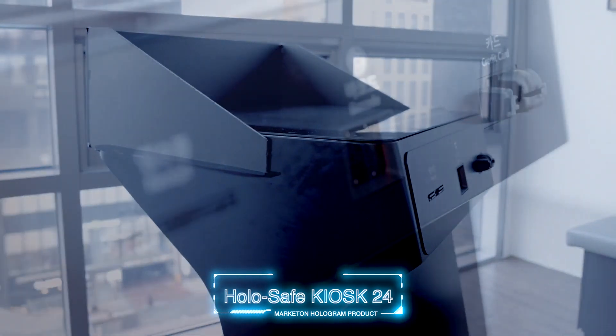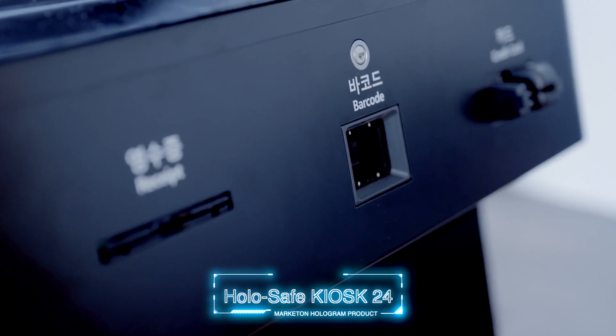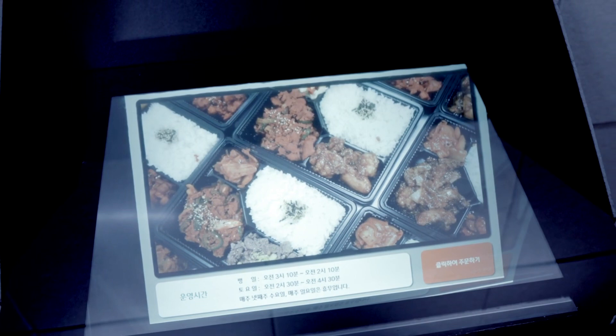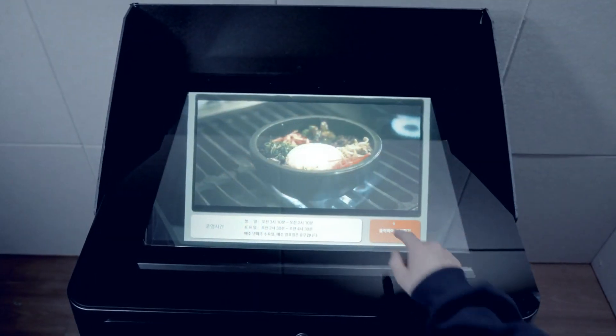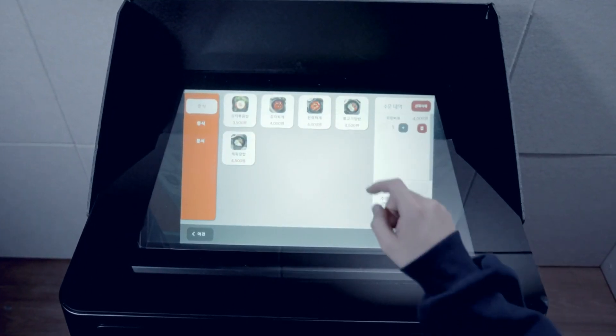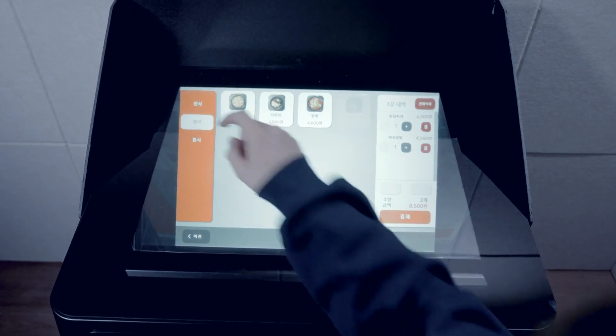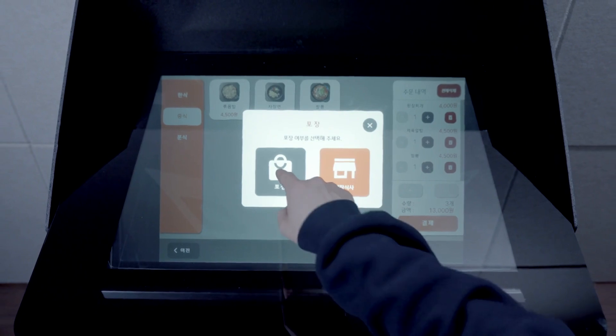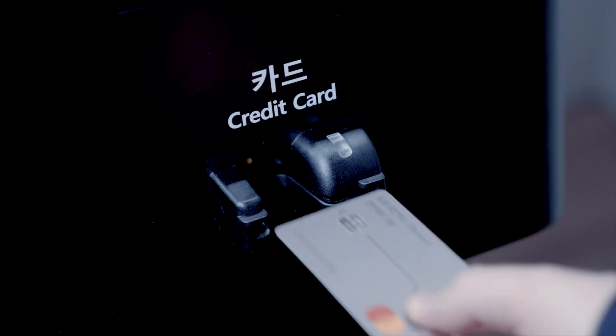Holo Safe Kiosk 24 — the world's largest hologram product. This is a product that allows you to order and pay for food at franchise restaurants and movie theaters. Due to clear food images of menus displayed in any circumstances, anyone can easily place an order by selecting a menu as if they were touching it.